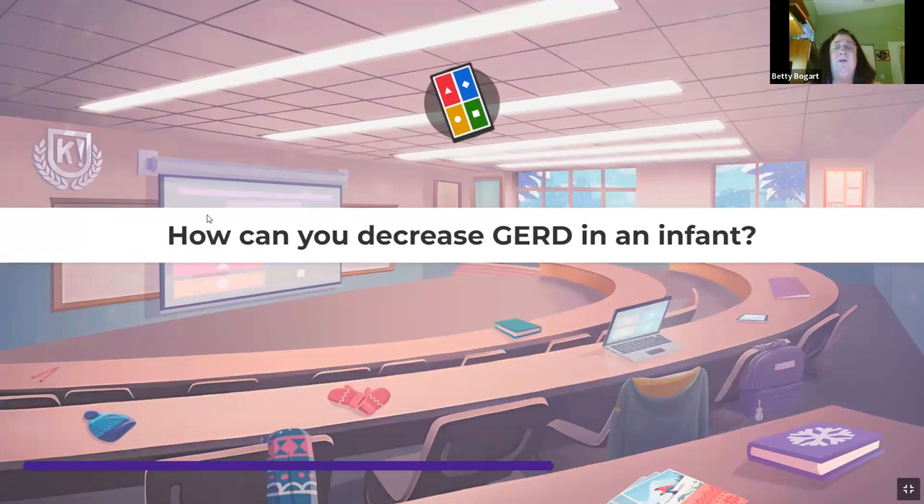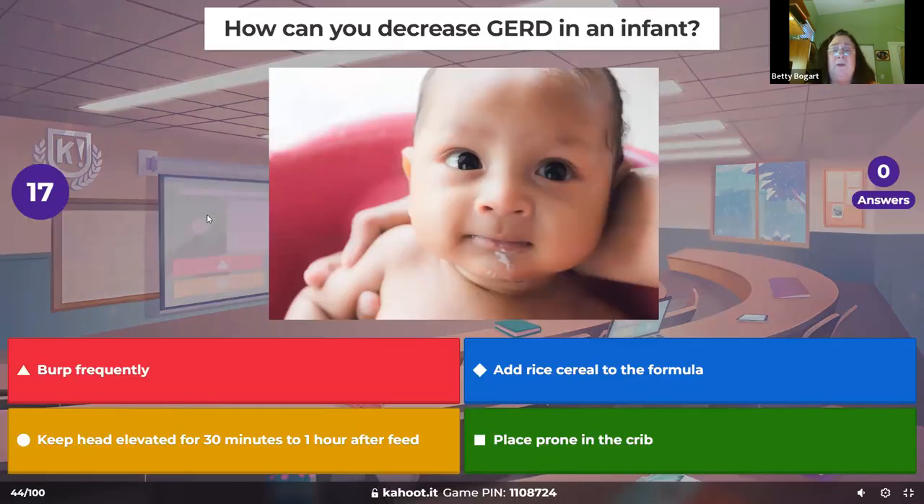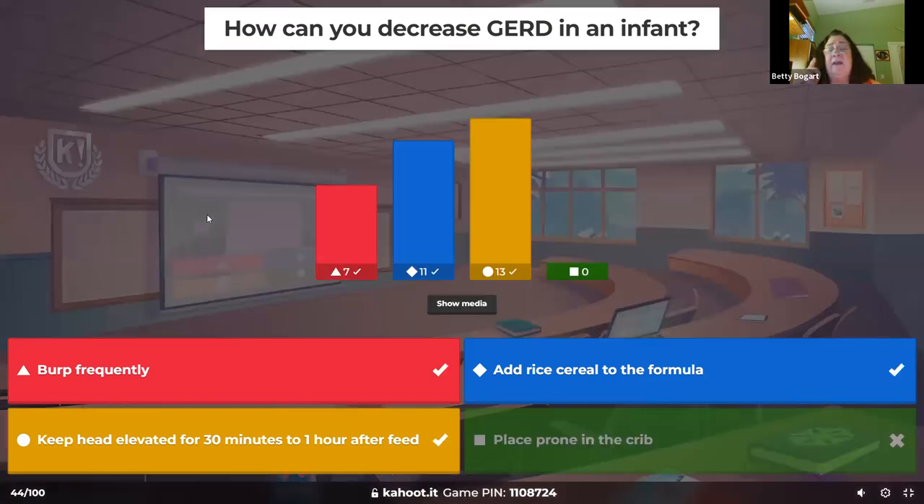How do you decrease GERD in an infant? They're spitting up, vomiting, losing calories, not growing properly. The first way is to give some rice cereal in the formula — about 5 mls per ounce. If breastfeeding, make a little cereal mush and put it down first then breastfeed, to hold it down better. Burping them frequently and keeping them elevated also helps. Never prone.